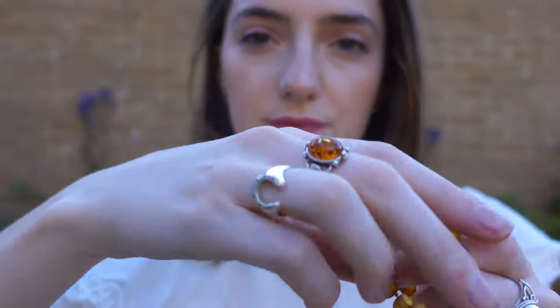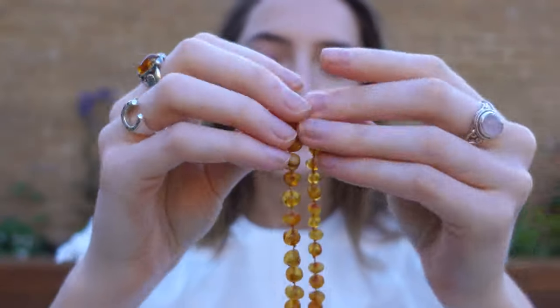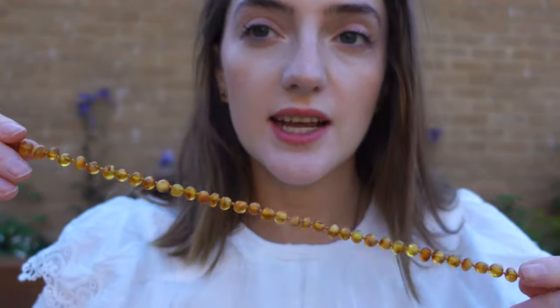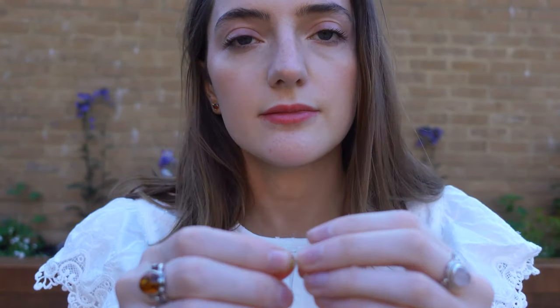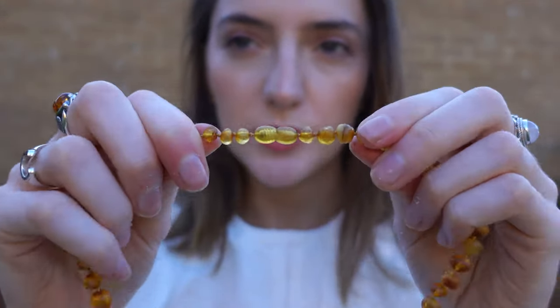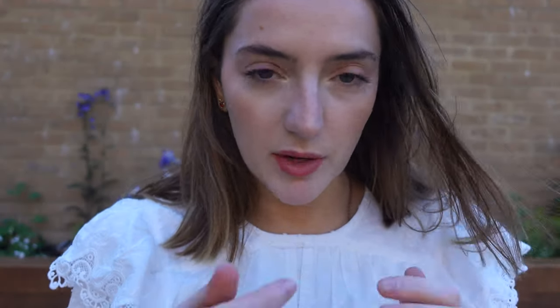So this you would have seen - it is my amber choker. I actually got this from a site called Love Amber, and it is a baby's necklace. Amber is very commonly put on babies, especially teething ones. It's very good for toddlers and babies, and it has a breaking cord thing so you don't get strangled - so it's good to wear to bed and things like that.